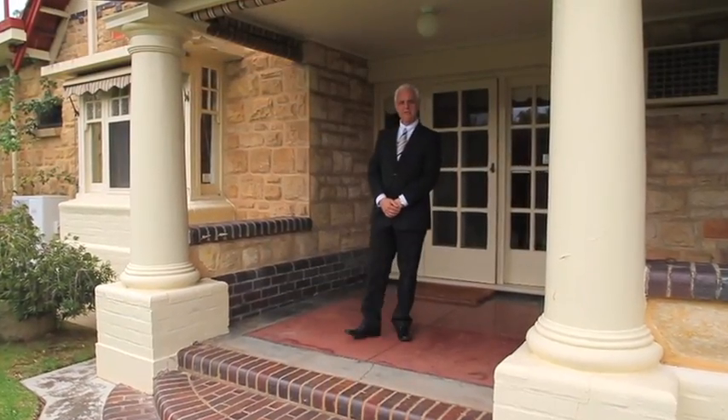Hi, my name's Angelo Valenti. I'm from Ray White North East. Thank you for taking the opportunity to have a look at this magnificent home on Greenhill Road, Tusmore.